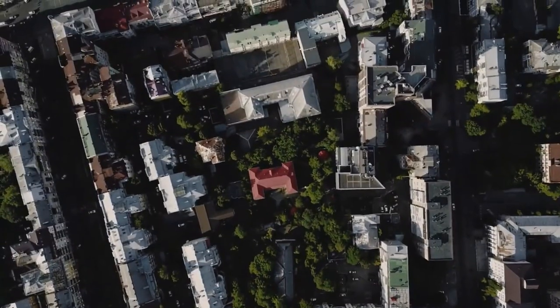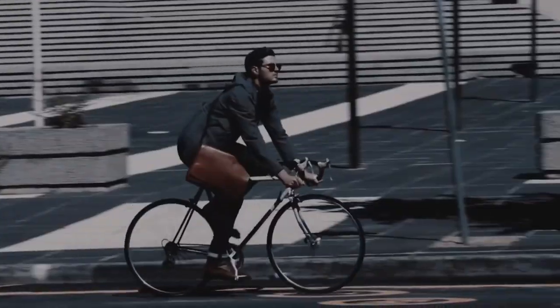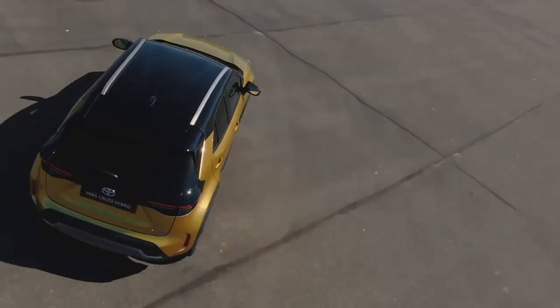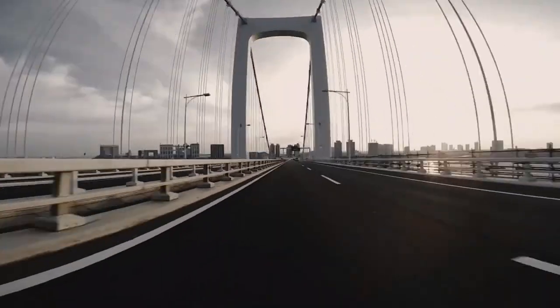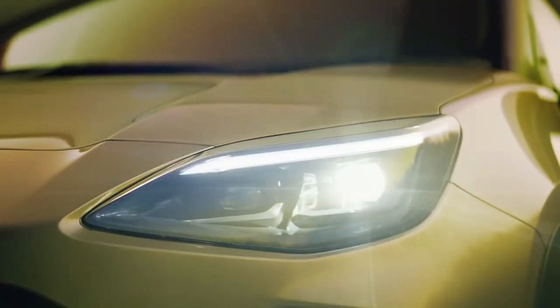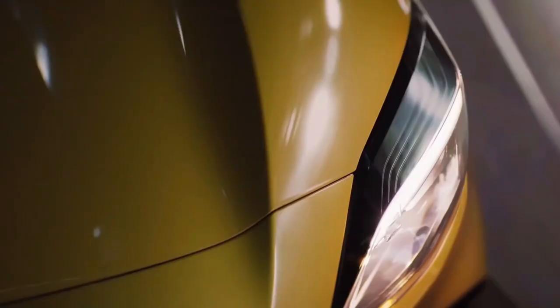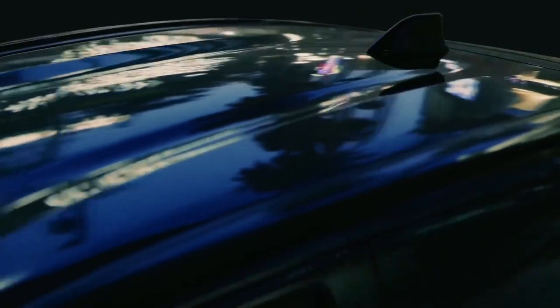The Yaris Cross is only available with a single 1.5-liter petrol-electric hybrid powertrain. With 114 horsepower on tap it isn't the most powerful setup around, but thanks to its ability to run for very short periods of time on battery power alone, efficiency is very good indeed. During our time with the car, we averaged 60 miles per gallon pretty effortlessly. Your only choice in transmission is a continuously variable automatic, which does make the engine drone away pretty loudly when you accelerate hard for extended periods of time.